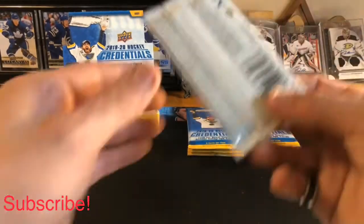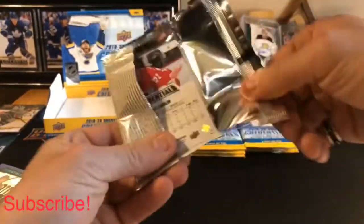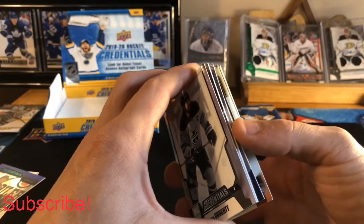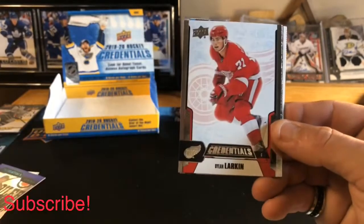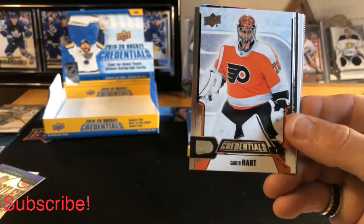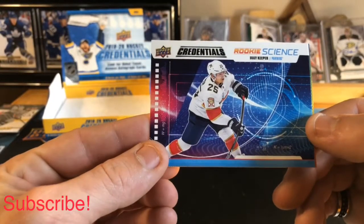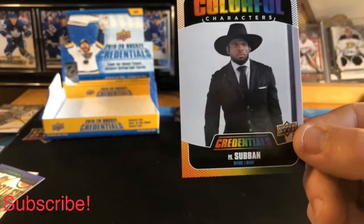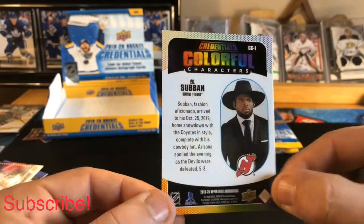Hoping to get maybe a Debut Ticket Access auto — that'd be pretty cool. Pack number two: Phil Kessel base, Dylan Larkin base, Drew Doughty base, Carter Hart base. Our first hit is a Brady Tkachuk Rookie Science, and our second hit is a Colorful Character of P.K. Subban — haven't hit one of these yet, very nice!